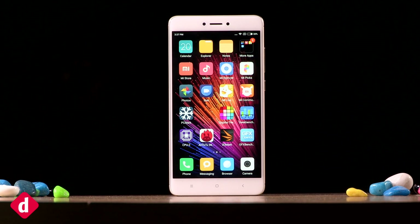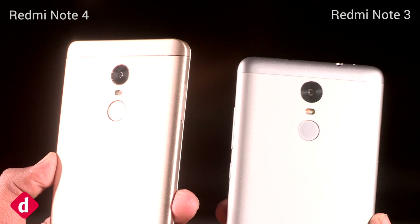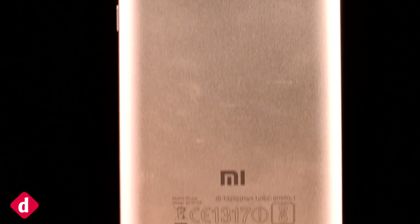The Redmi Note 4 largely follows the same design language as the Redmi Note 3, but with slight curves on the back as we have seen on the Xiaomi Mi 5. The metal back also feels sturdier this time. The phone is also reasonably compact for a 5.5 inch device.